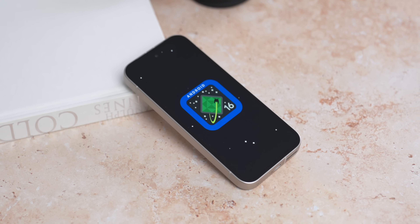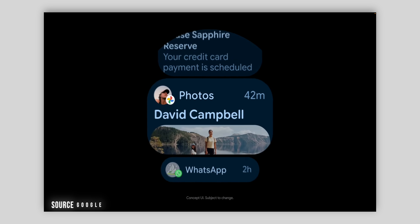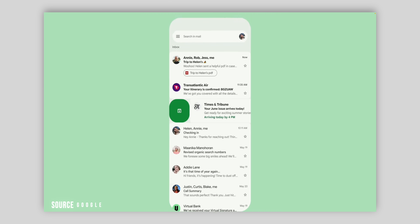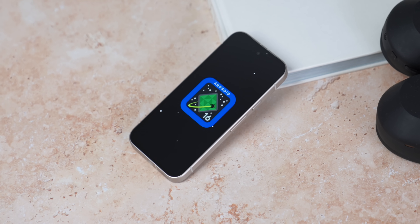Just to set your expectations, this is not that big Material 3 Expressive UI overhaul that you might be expecting. And no, we're not going to see desktop mode here in this Android 16 stable release either. According to our sources, all that stuff is going to come a little bit later on down the line, with Material 3 Expressive coming sometime in early September. It does feel a little bit like an Android 15.5 update rather than a big fully fledged Android 16, but there are a few nice additions here.